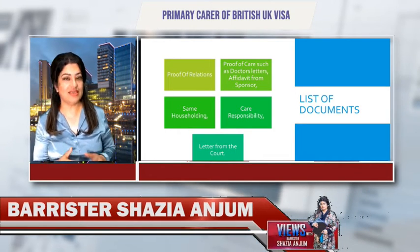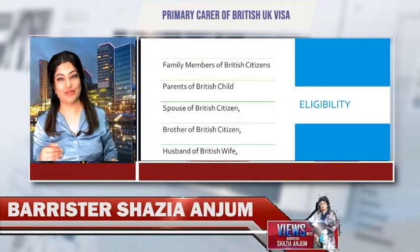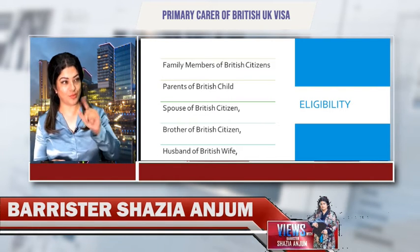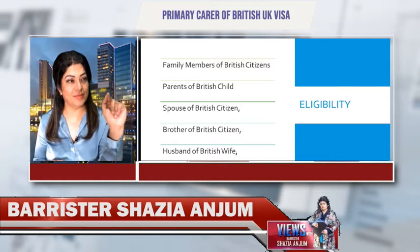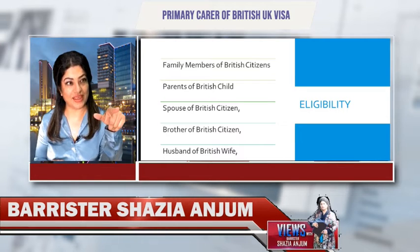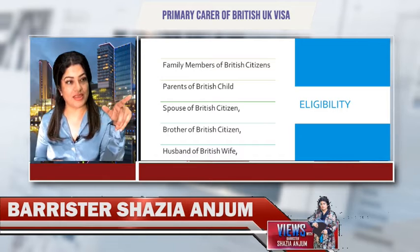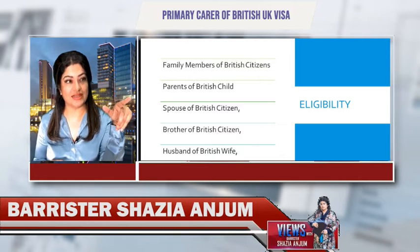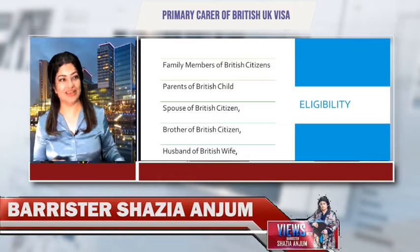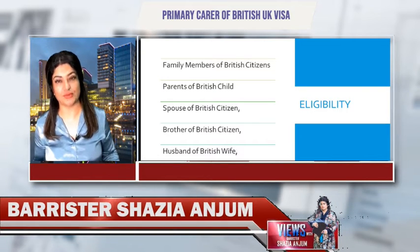Any documents in another language must be translated into English. Looking at the eligibility on screen, you will see which people are eligible for the primary carer of a British citizen UK visa. Number one, you will come to family members of a British citizen, parents of a British citizen, spouse of a British citizen, brothers, and husband of a British wife as well.